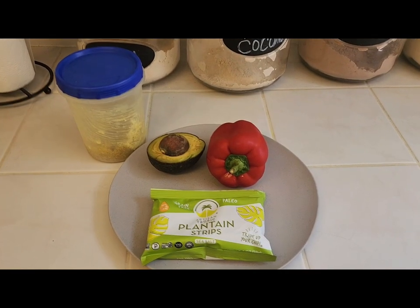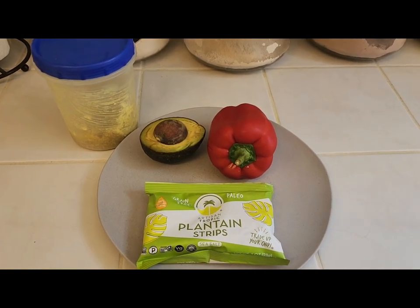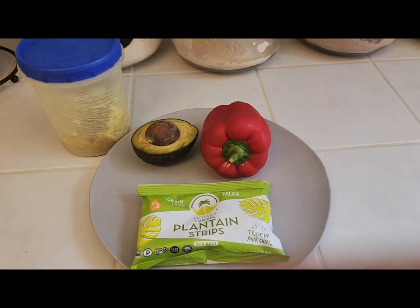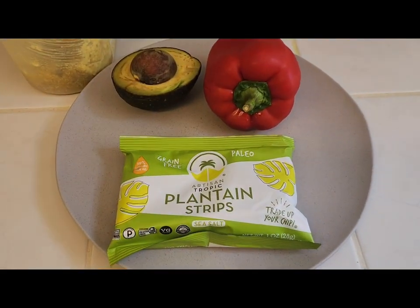Welcome guys! Guess what time it is? It's lunchtime and today for lunch I'm doing a super simple lunch with my leftover quinoa and cottage cheese mix from yesterday. I have a sweet red pepper, half of an avocado and some of my plantain chips.